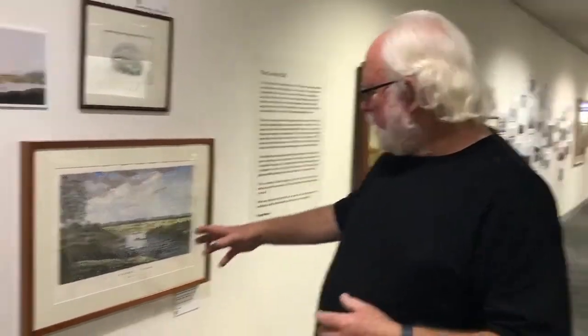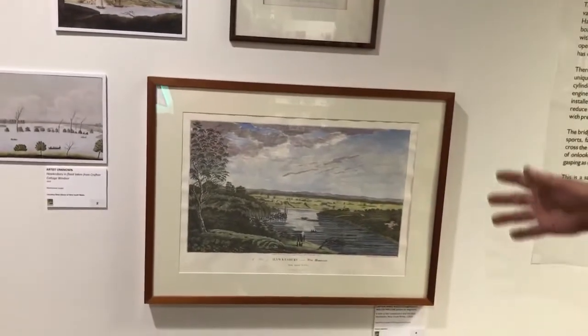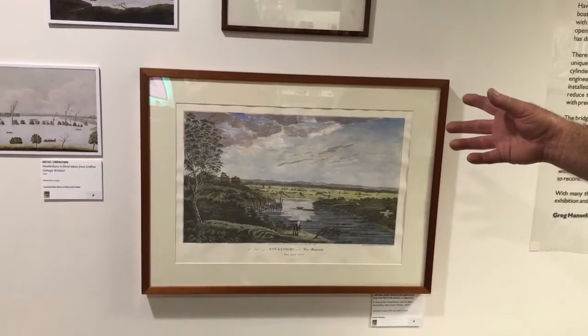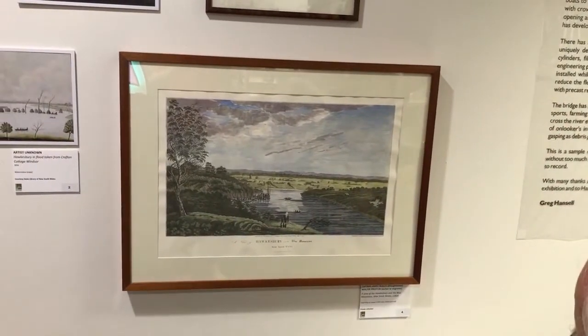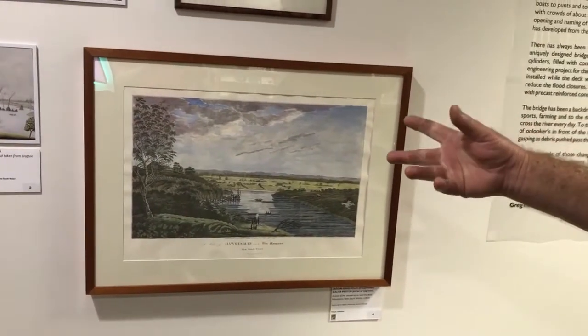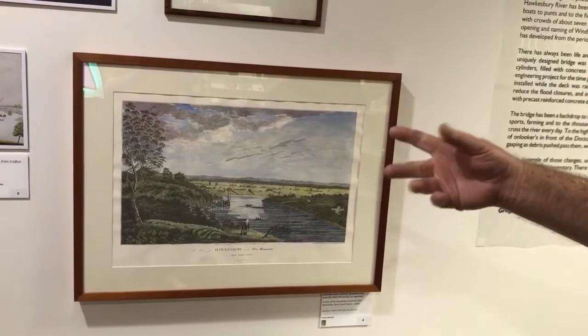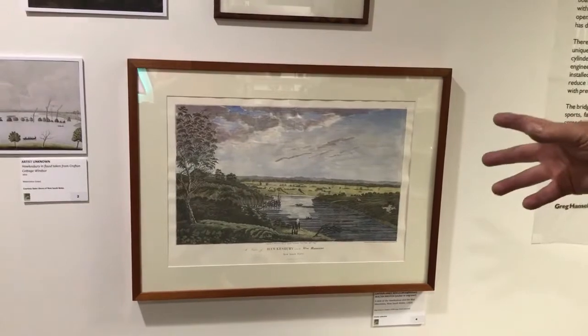With a lot of these early paintings, to show what life was like to the people back home. This particular one is Captain — James Wallace, that's it, sorry. It's engraved by Preston, a convict engraver. There's an early painting we can duck down to of this one.